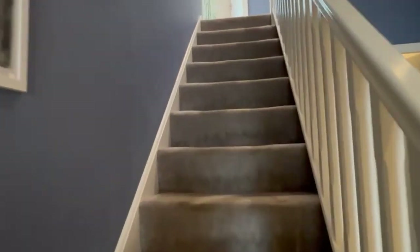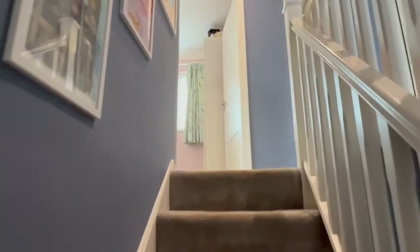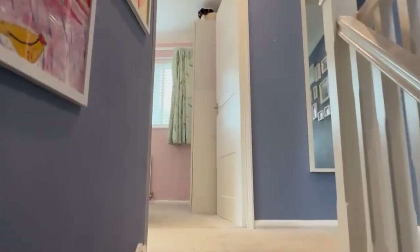We'll go upstairs now and I'll show you the bedrooms, which are all of very good proportion. There's a lovely gallery landing up here.